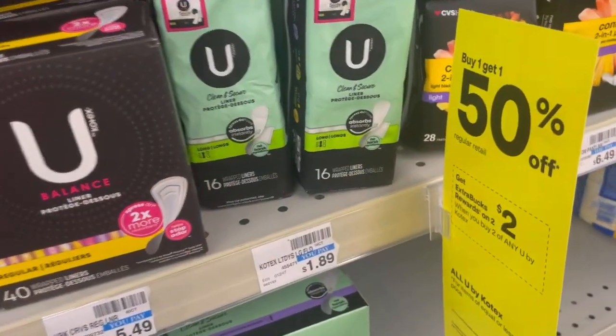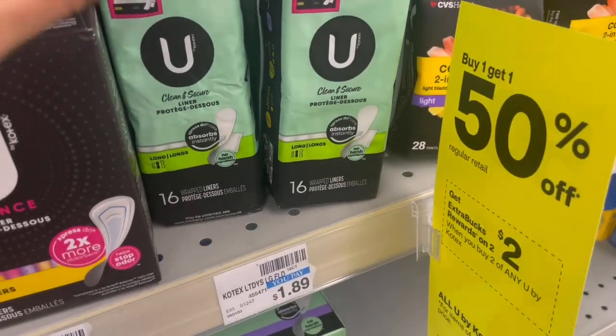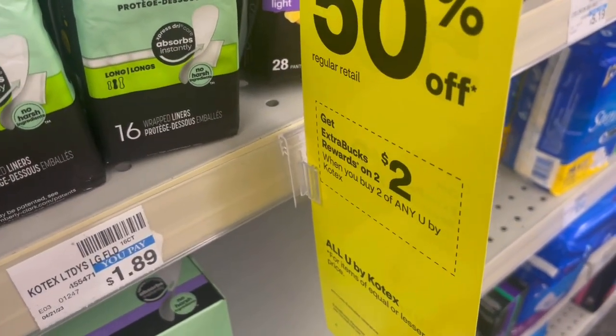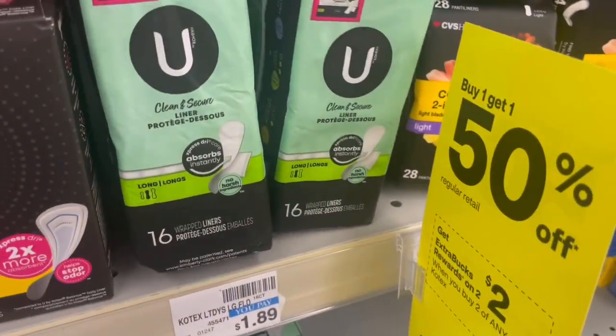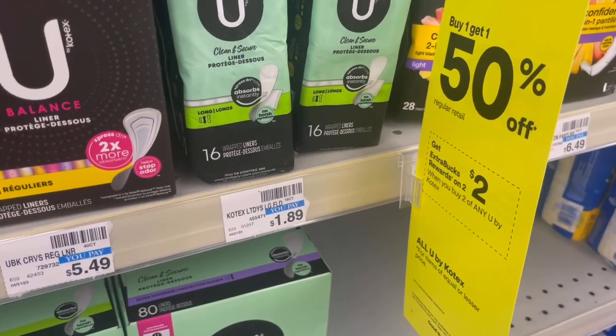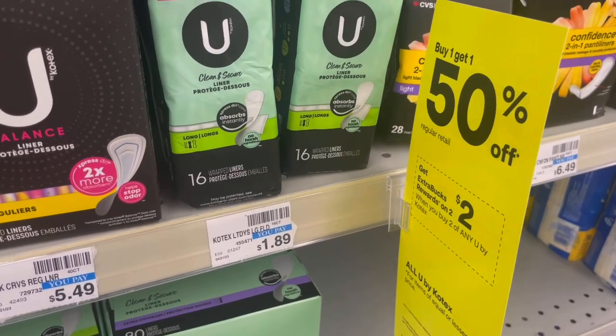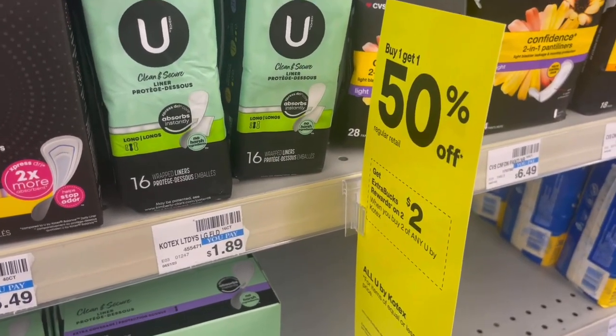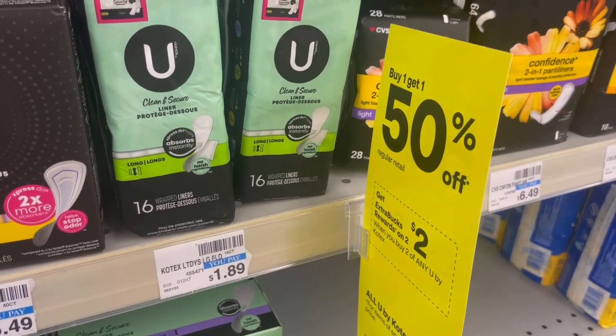Here's an easy, no-coupons-needed deal on the U by Kotex. They are buy one, get one 50% off, and when you buy two, you're going to get a $2 ExtraBuck. You can pick up two of the ones priced at $1.89. Two of them will total $2.83 — no coupons, that's what you'll pay. You'll get back your $2 ExtraBuck, making it just $0.83 for two, or $0.41 each.